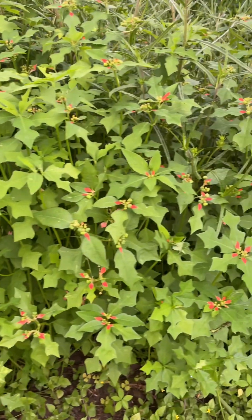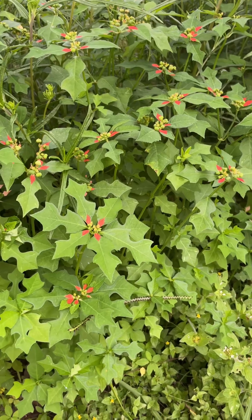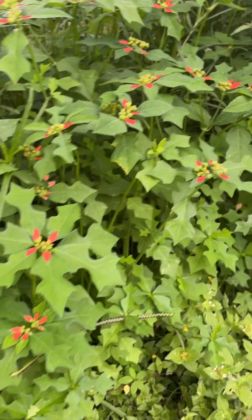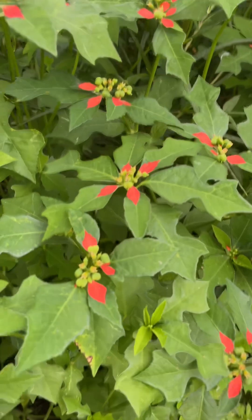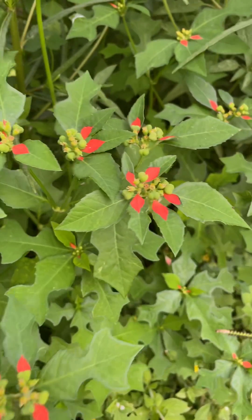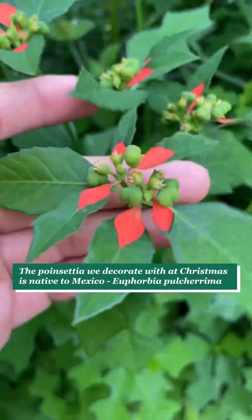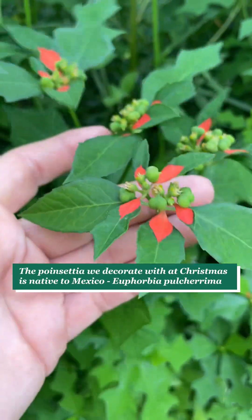As you can see, it's very similar in appearance to the Christmas poinsettia that we use as decoration, which is actually native to Mexico. That is Euphorbia pulcherrima and it's closely related to this species — they're in the same genus.